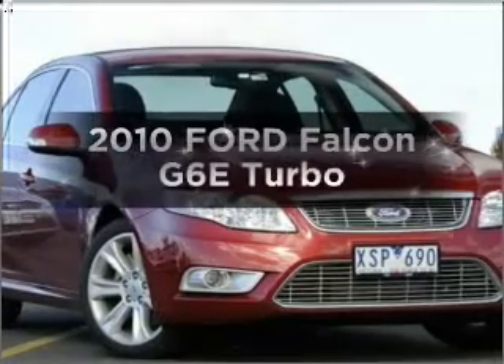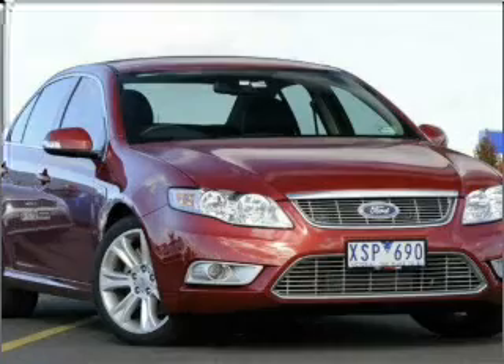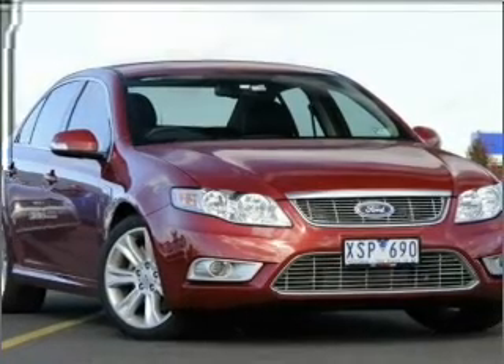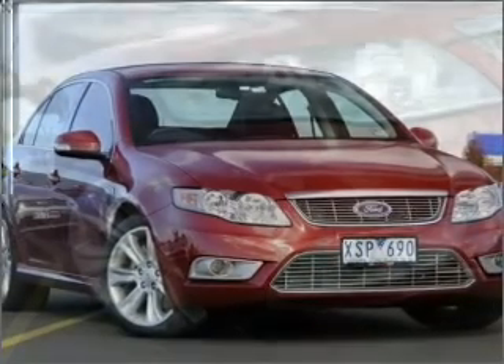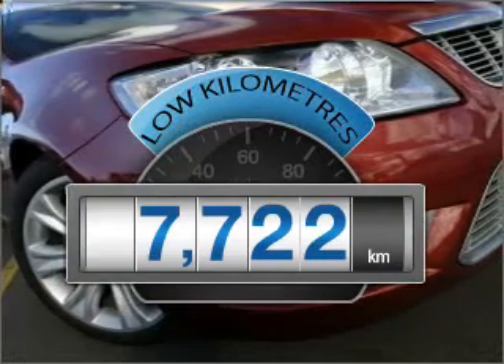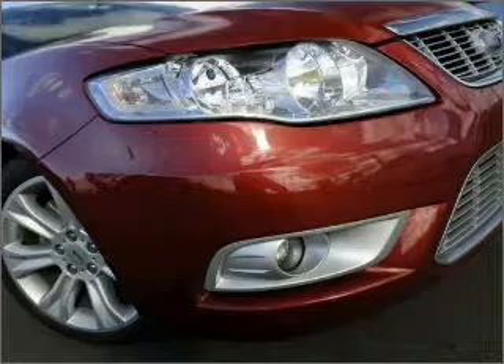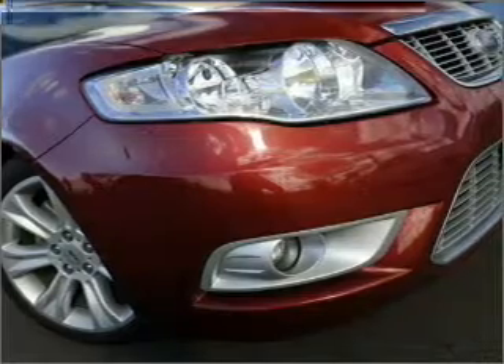Time to update your vehicle? Take a look at this 2010 Ford Falcon. If you're looking for a vehicle with great attributes, look no further. Choosing a car with low kilometres is the right choice, with a reliable six-cylinder engine that responds smoothly to its automatic transmission.